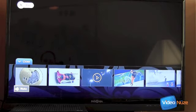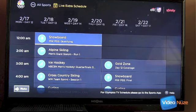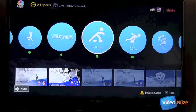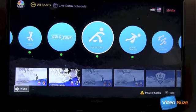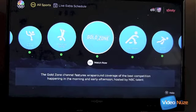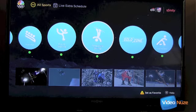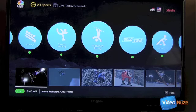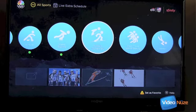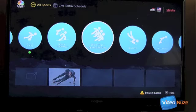I'll exit out of that and go up here to all sports. This is the main navigation area to switch back and forth between sports. You can see the big blue circles — if they have a little green circle below them, that means there's a live stream going on right now. There's freestyle skiing; we saw the live was there. I want to quickly show what happens if you go to a sport that does not have anything live right now.